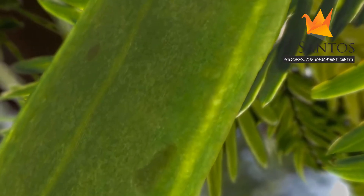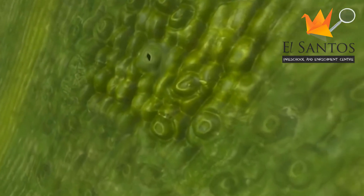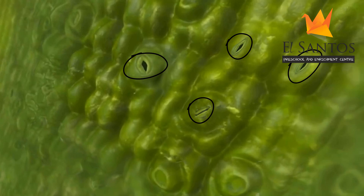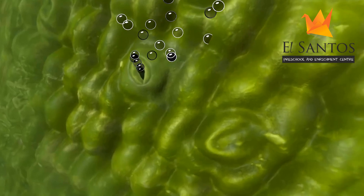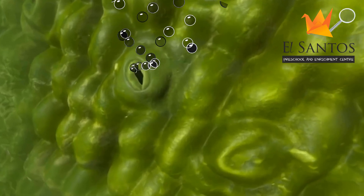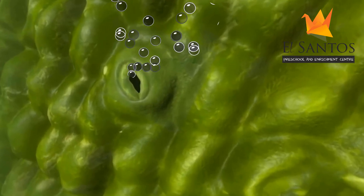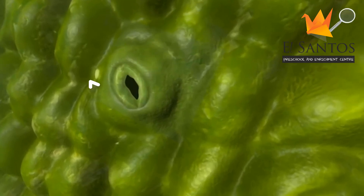Now we can fly through the leaf. Look at that — that's how a leaf looks up close under a microscope. The holes you see there, the tiny doors, they are called stomata. The carbon dioxide gas and oxygen use that door to go in and out of the leaf. Now, if you want to see inside the leaf kitchen, we have to fly through that door, the stomata.